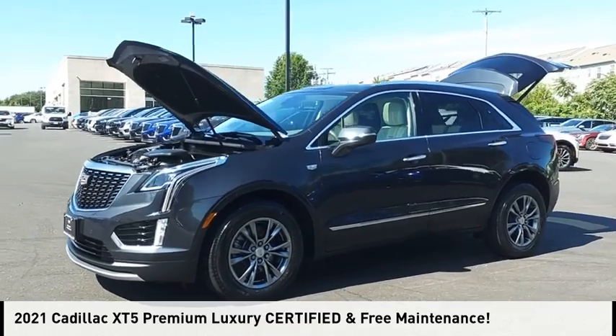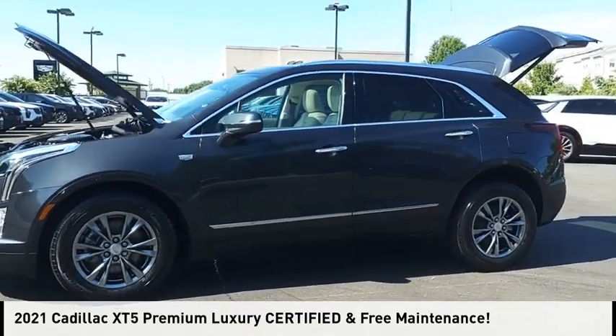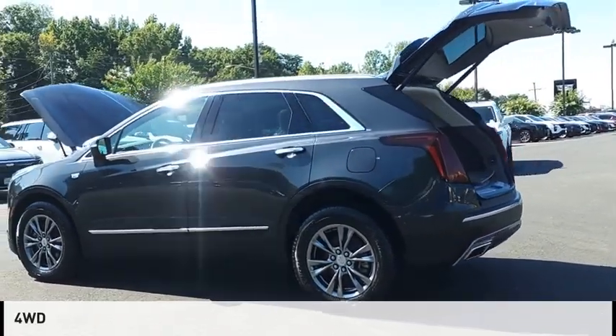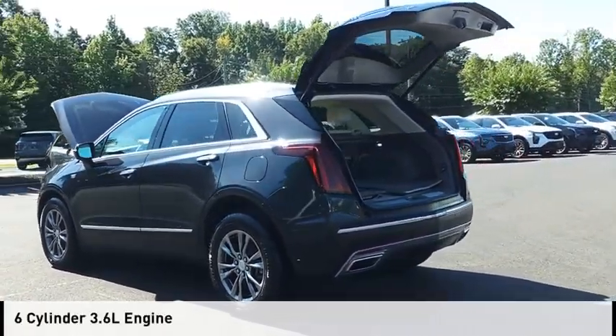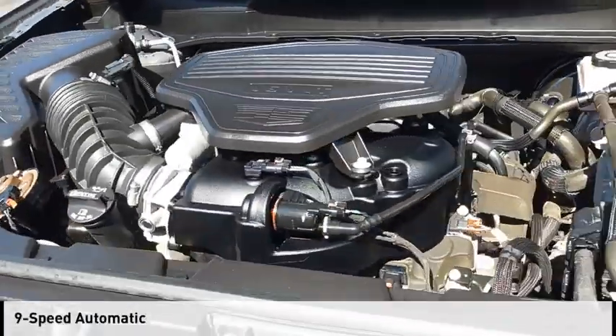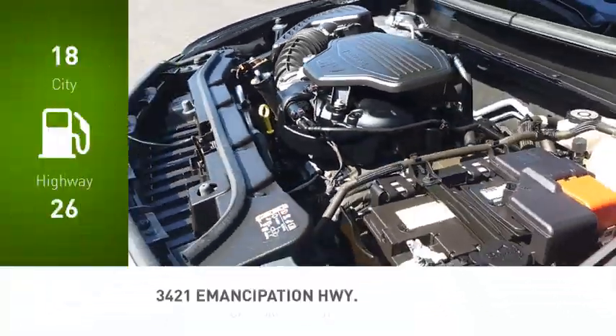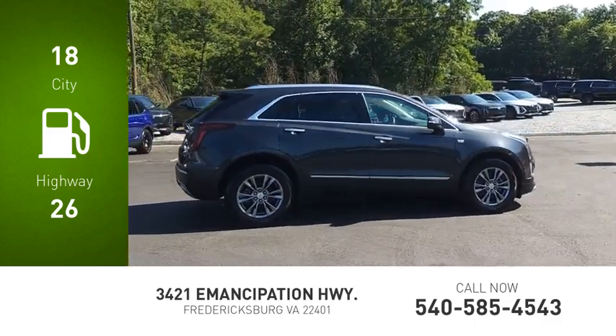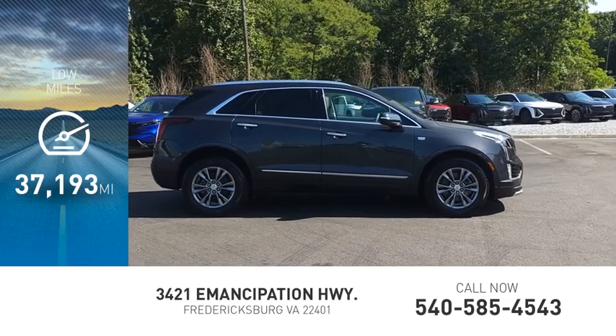Stop by and take a look at the 2021 Cadillac XT5. This vehicle is powered by a four-wheel drive, six-cylinder, 3.6 liter engine and comes with a nine-speed automatic transmission. Great fuel efficiency saves you money by requiring fewer trips to the gas station. This vehicle has less than 40,000 miles.